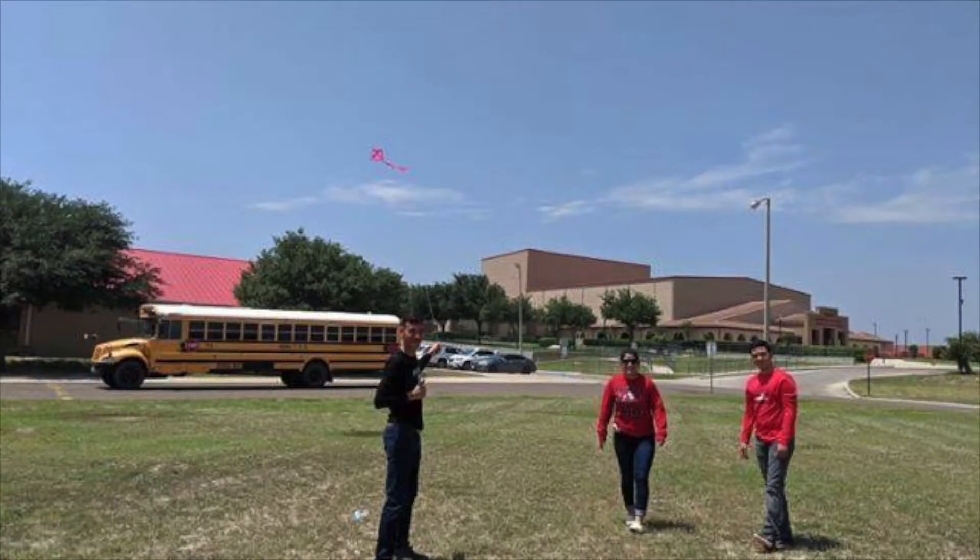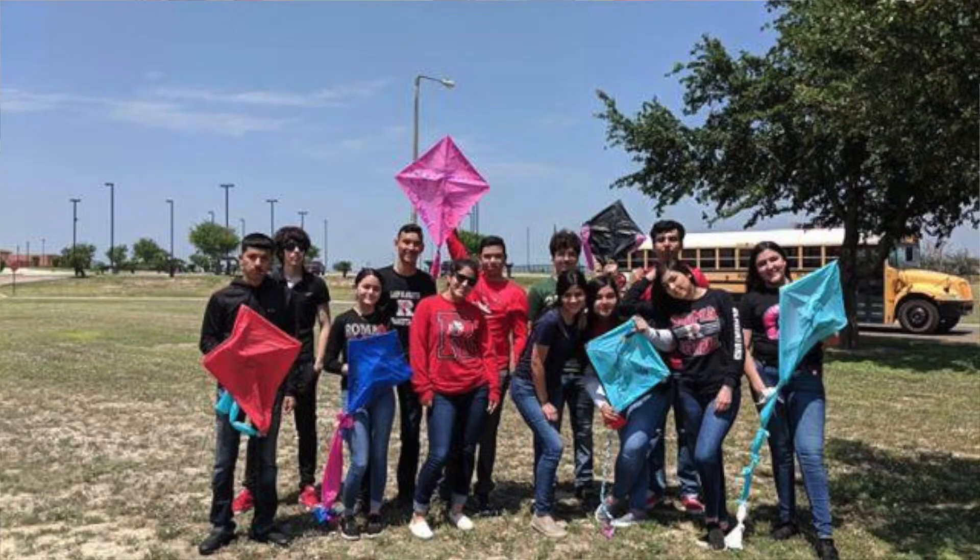Ms. Contreras will tell us more. So the kite project — I always look for opportunities where students can learn math and apply math in the real world, so it was more of an opportunity for students to apply what they've learned in the classroom in real life.